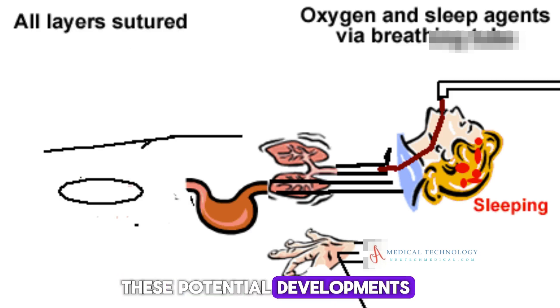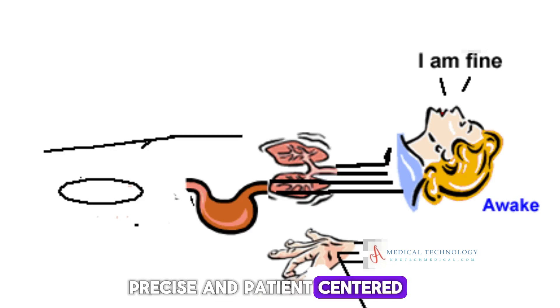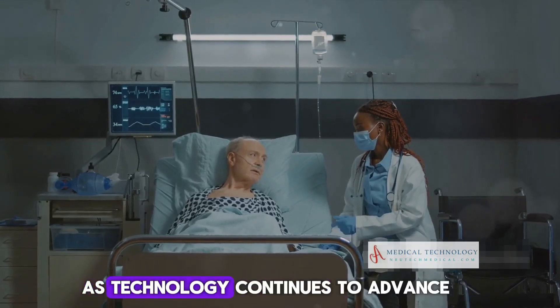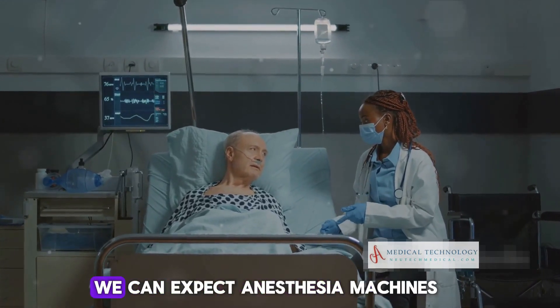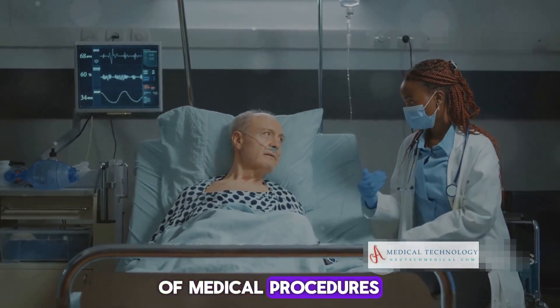These potential developments reflect a trend towards more automated, precise, and patient-centered anesthesia care. As technology continues to advance, we can expect anesthesia machines to become even more integral to a wide range of medical procedures.